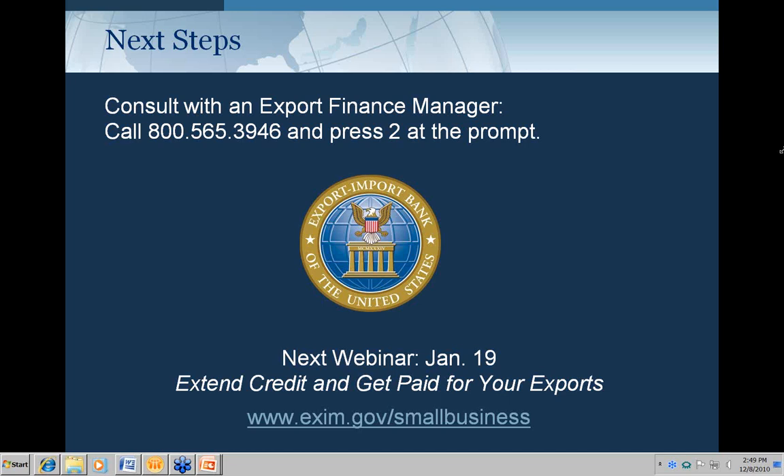Thank you, Susan, for presenting and answering quite a list of questions. I want to remind everyone that our next session is January 19th — Extend Credit and Get Paid 2, about the benefits of Ex-Im Bank export credit insurance. We'll be sending out an email notice about the upcoming webinar. Thank you for your participation. The website is www.exim.gov and our 800 line is 800-565-3946 — press 2 at the prompt to be connected to a local export finance office.